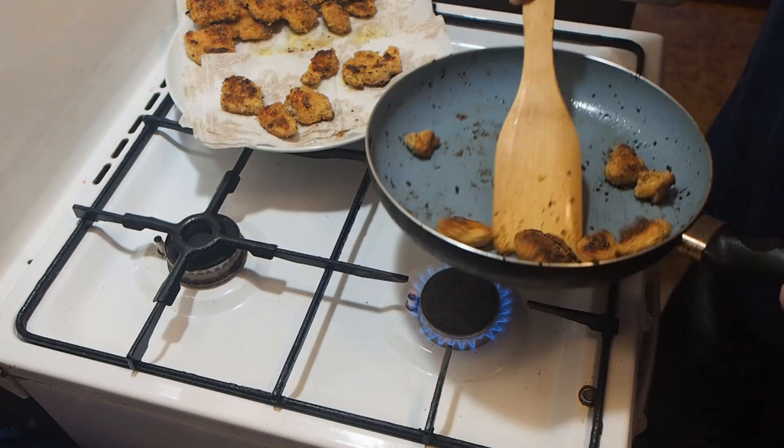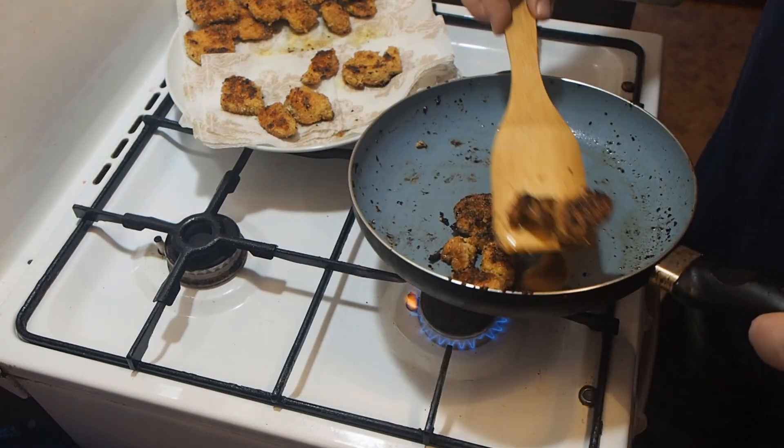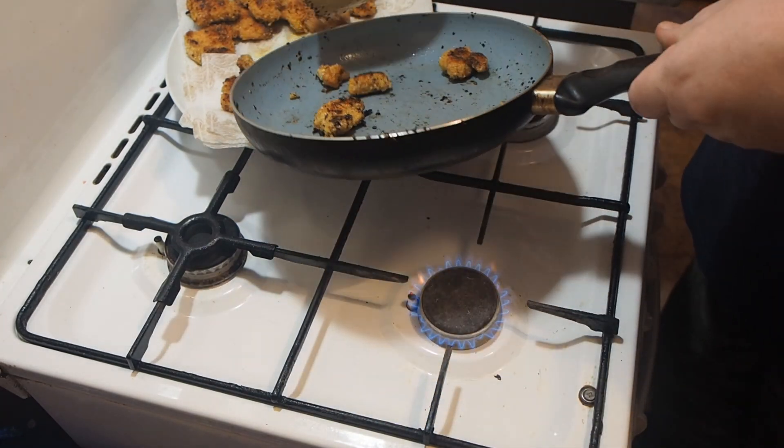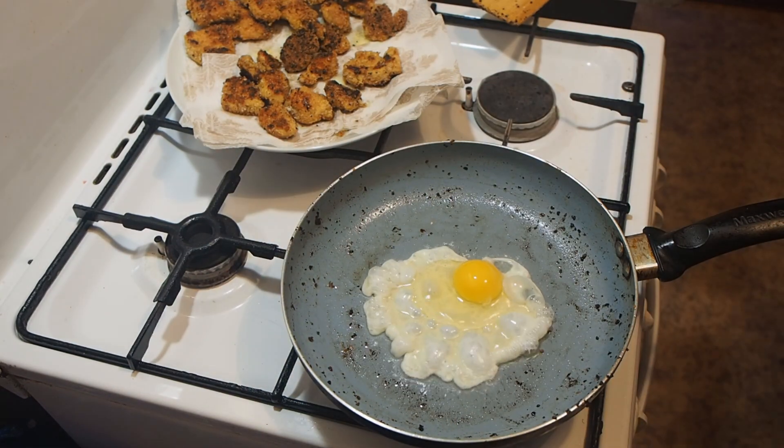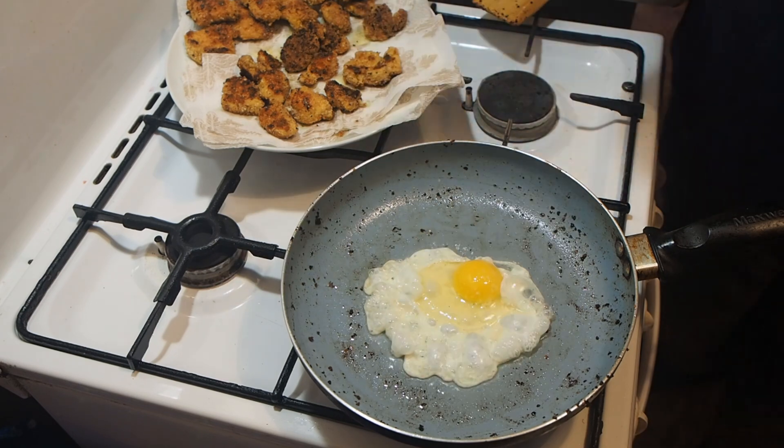We will prepare a special egg dish for nuggets. It differs from the usual one in that the yolks will be soft-boiled. When mixed with tomato ketchup or sauce, there will be just a wow effect from soaking the nuggets and an explosion of taste.